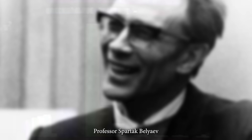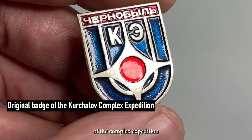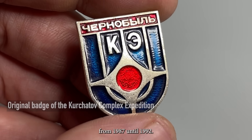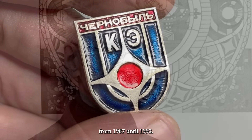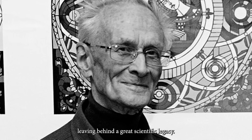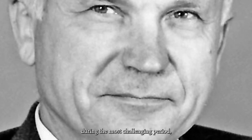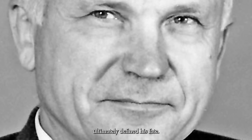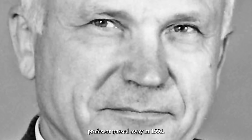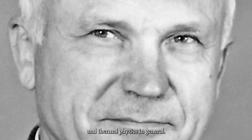But that is a story for one of our future episodes. Professor Spartak Belyaev continued his work in the zone, serving as the scientific head of the complex expedition of the Kurchatov Institute from 1987 until 1992. He passed away in 2017, leaving behind a great scientific legacy. For Oleg Gerashenko, his tireless work in the zone during the most challenging period ultimately defined his fate. Despite his ambitious plans for the future, the Professor passed away in 1992. His contributions, however, remain vital to the story of Chernobyl and thermal physics in general.